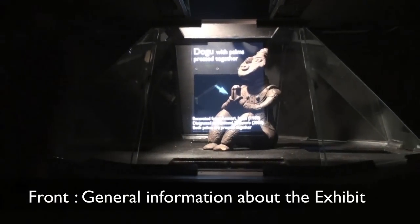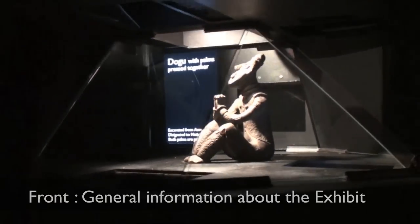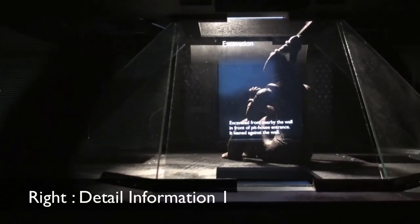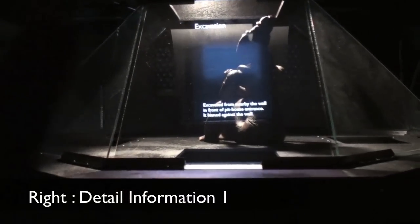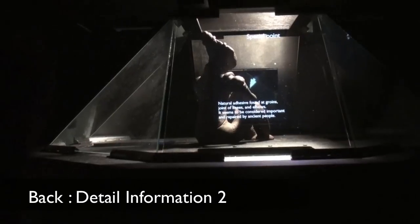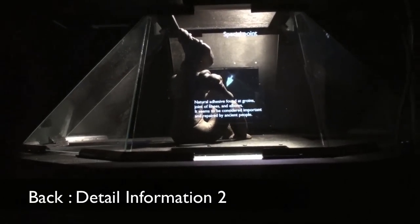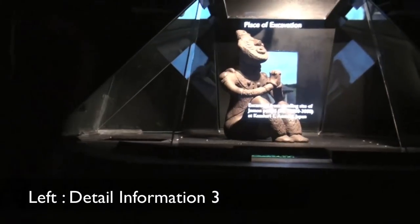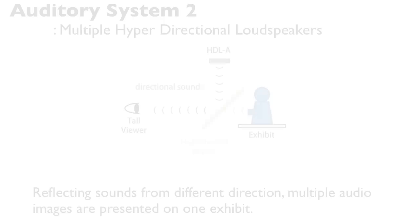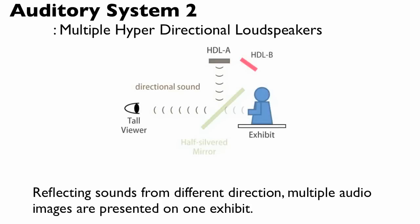From its sitting pose, with putting both hands together on the knees. This clay doll was excavated from nearby the wall, in front of the entrance of a pit house, and used for a long time. Reflecting sound from different directions, multiple audio images are presented on one exhibit.